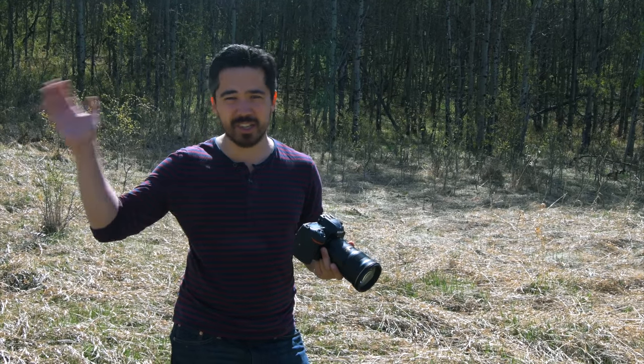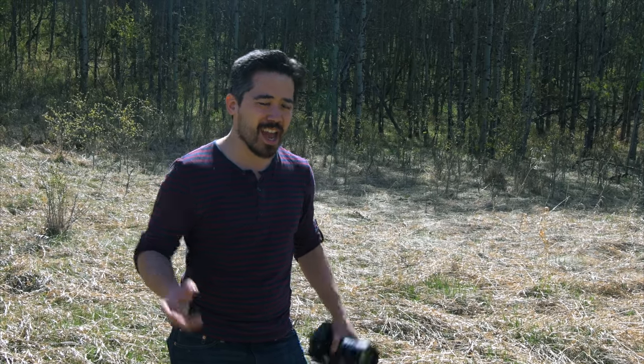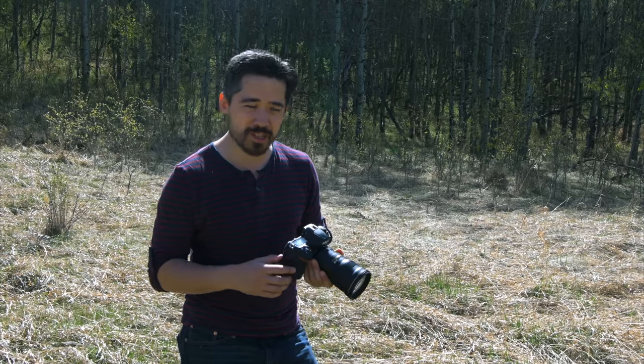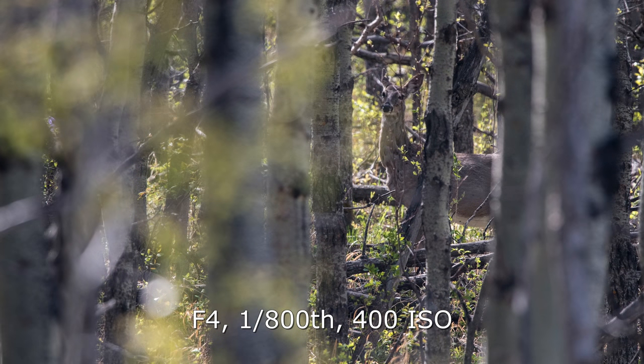The 153 AF points are spread across the entire frame so you can go right to the extremes. The center point is sensitive to -4 EV and all others to -3 EV. Of those 153 points, you can select 55, and the joystick makes it super easy to switch on the fly. One concern: the shutter puts out significant noise — a distinct clanking — and the instant I took a photo of a doe, she looked and spotted me. The quiet shutter mode does reduce it somewhat, which I might use in wildlife situations.